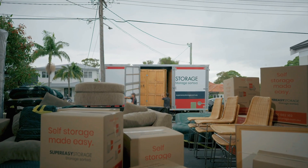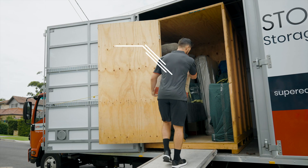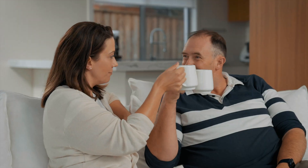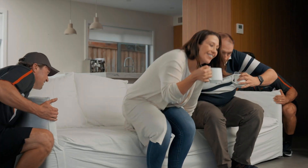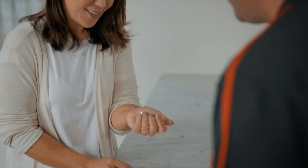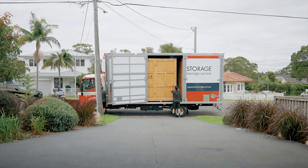You can rely on our friendly, AFRA-trained, in-house team of removalists who provide free protective wrapping and carefully load your belongings into the industry's largest storage modules in as little as an hour. You don't even have to get off the couch — well, unless we're loading that too. Your modules are then taken directly to one of our secure warehouses, which means your belongings are only handled once.